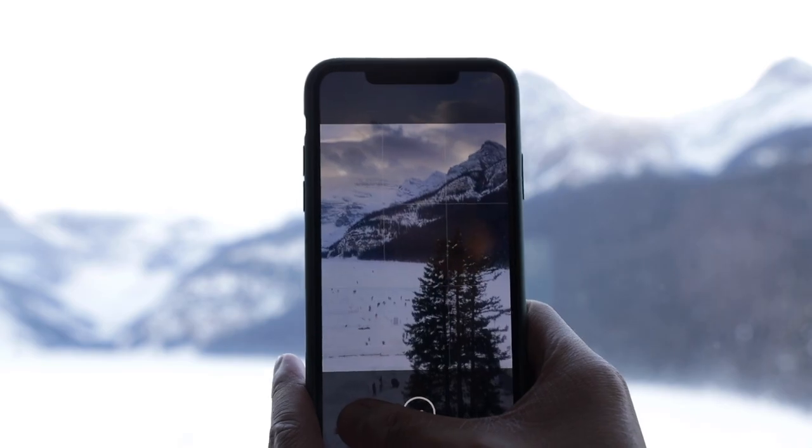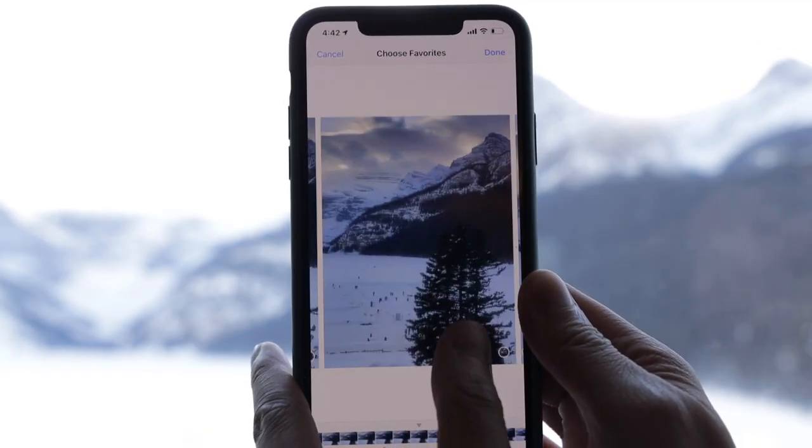And finally, if you want to capture the action, consider using burst mode, where it captures a series of images. You can go through and pick the one that works best.